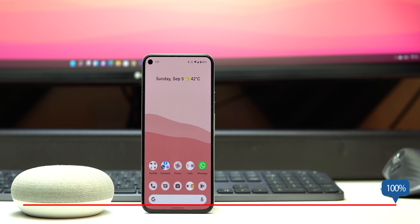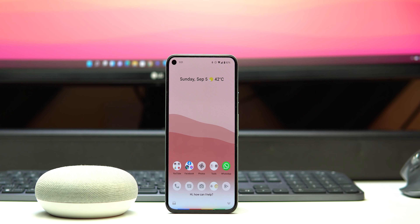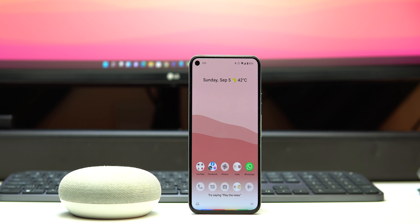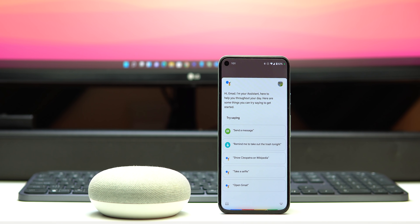So that was my top list of Google Assistant features, and there's a lot more to come in the future. As usual, I'll keep you posted with the latest and greatest features from Google — stay tuned and hit the subscribe button if you haven't already. Thank you for watching and see you in the next video.